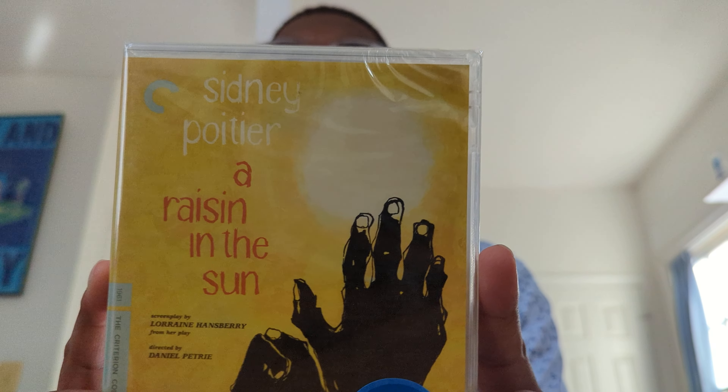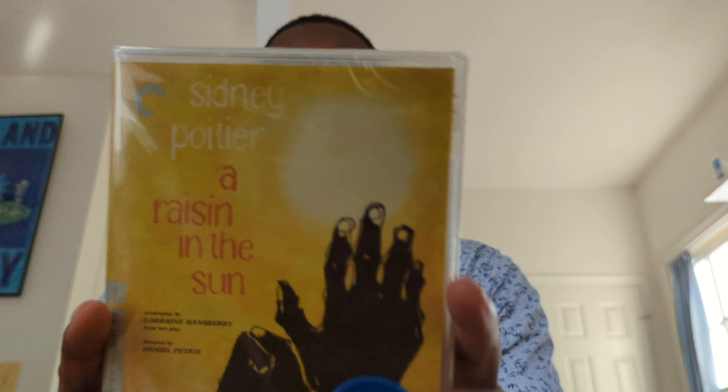Hey everybody, what's up — Nahanubi back again with yet another video. Today I am taking a look at A Raisin in the Sun. I was pleasantly surprised to find this was in the Criterion Collection, so I decided to grab it now that Barnes & Noble is currently — as I'm recording this in July of 2024 — in the midst of their Criterion Collection 50% off sale.